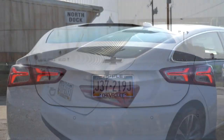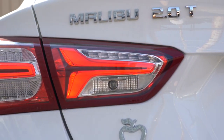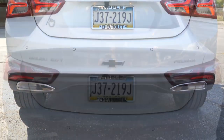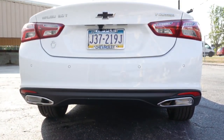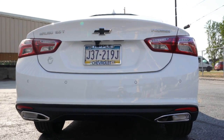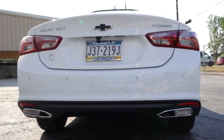At the back there's a shark fin antenna with an integrated brake light just below it. A rear spoiler comes with the RS trim. The LED tail lights on the LT and Premier look absolutely wonderful — I really love the design. The black emblem ties in with the front. Just below, dual exhaust outlets are exclusive to the RS and Premier; the L, LS, and LT get a single exhaust outlet.